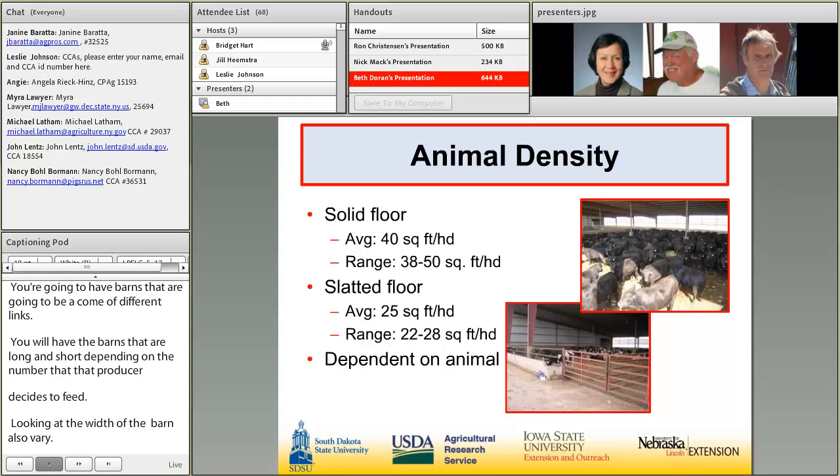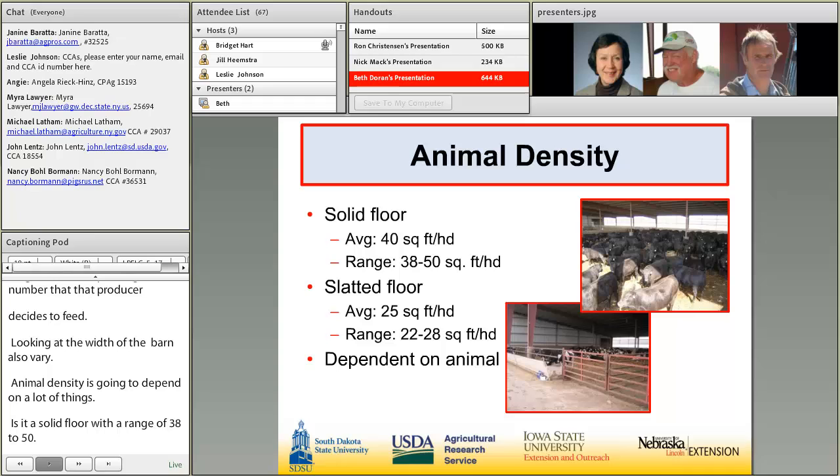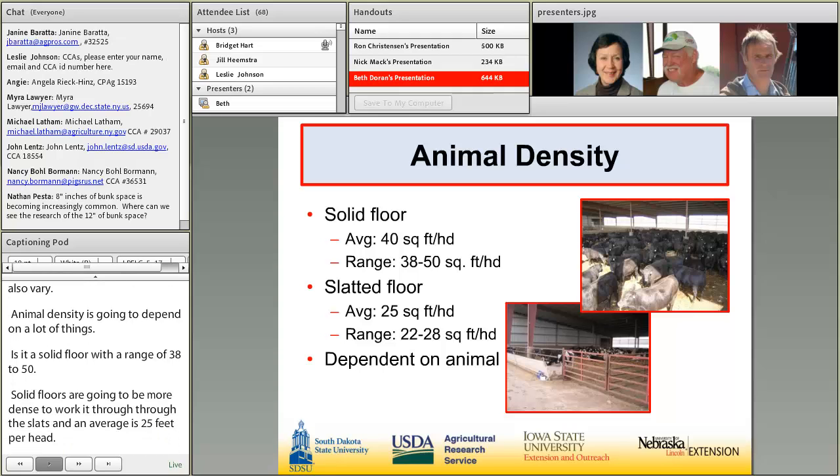Animal density depends on several factors, including the type of floor. A solid floor averages 40 square feet per head, with a range of 38 to 50. Slatted floors are more dense to encourage animals to work manure through the slats, averaging around 25 square feet per head, ranging from 22 to 28. Density also depends on animal size and type — for example, dairy steer versus beef steer.